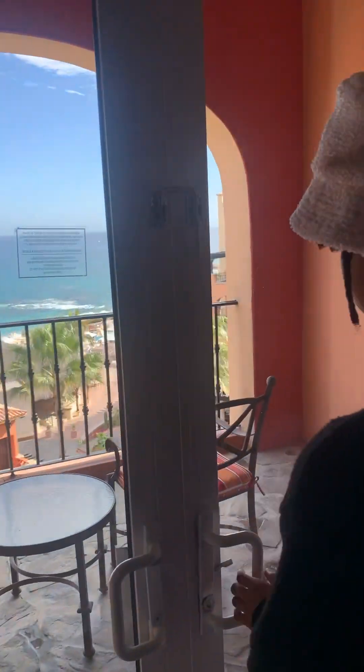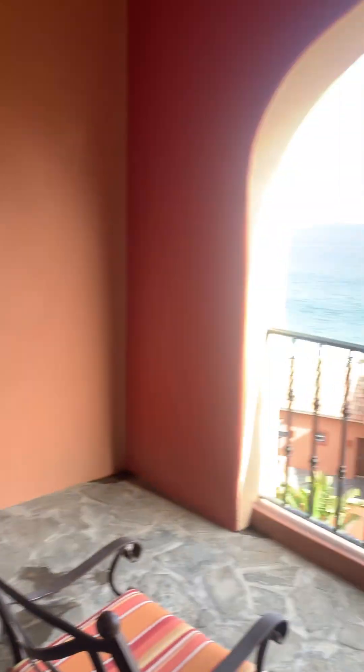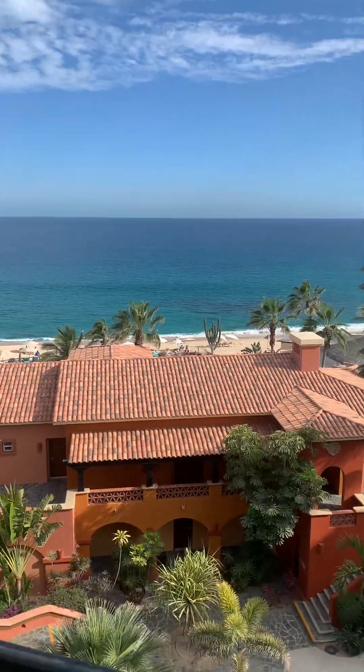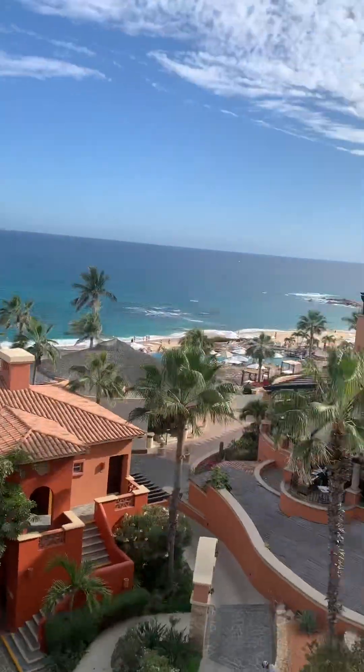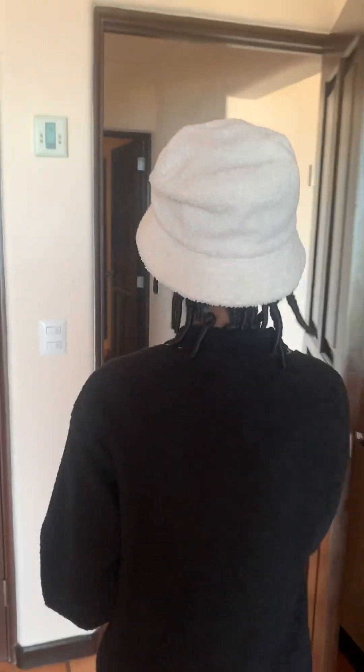There's also another balcony — the second balcony. Back out into the hallway, that's the other door from the bathroom, and that's the door to the bathroom.